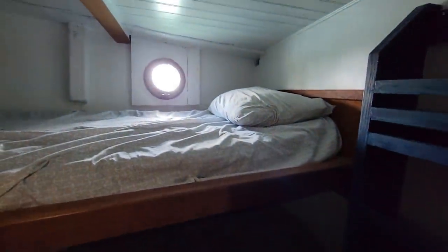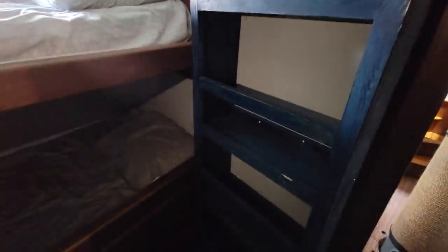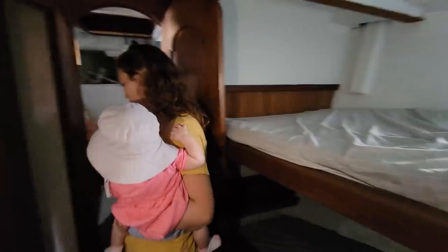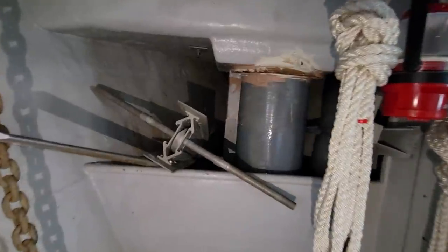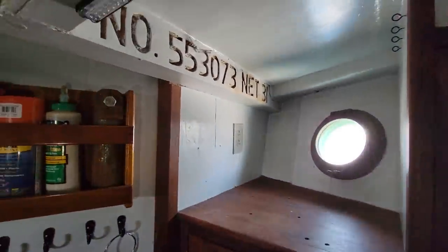We've got two berths in here with storage below and a bookshelf — sorry it's a little dark. There's also a storage closet. Forward of that storage closet we've got the big bow locker here. We've got the main mast coming through, some cabinetry, and storage. I would consider this like a workshop area.